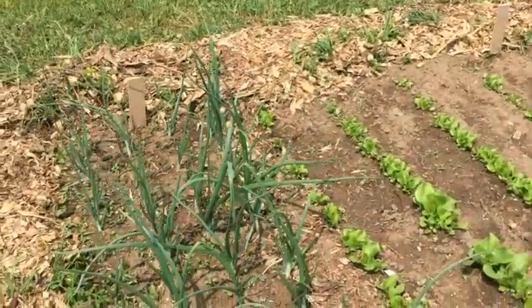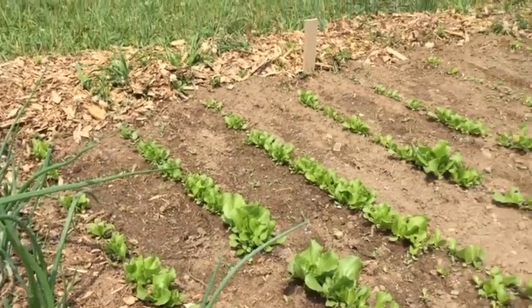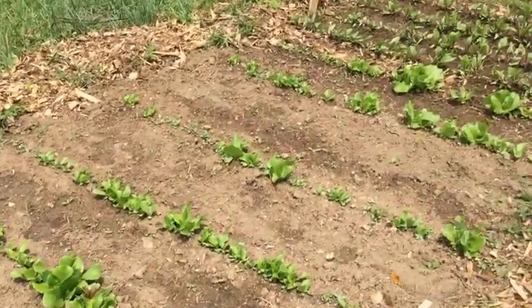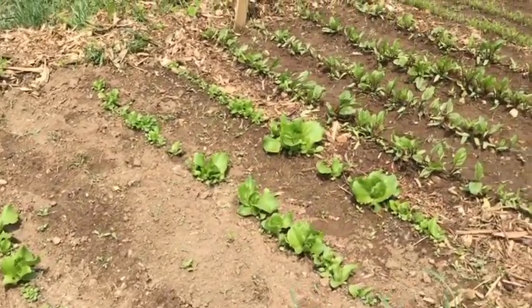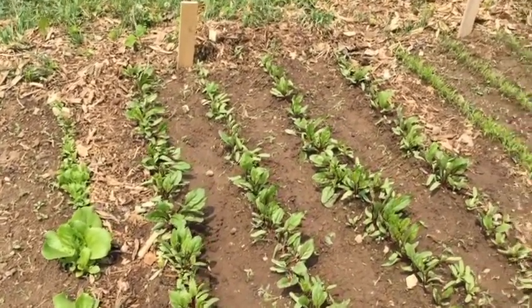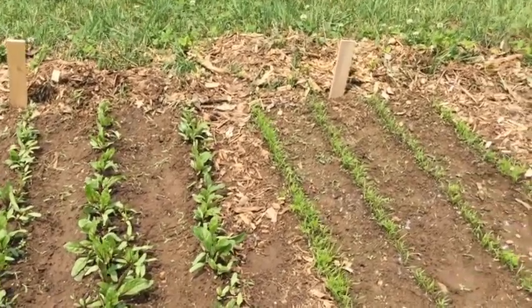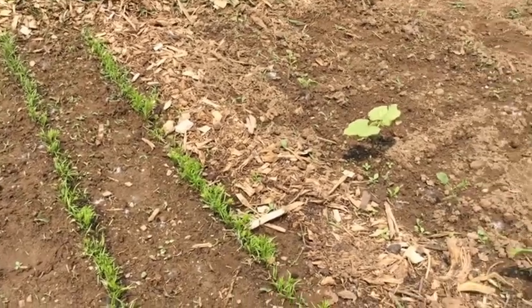We didn't have too much organic matter — it was less than three percent, so that could be considered a normal soil. And we didn't have high levels of any of the nutrients, so just an average soil. We also ran labs on two different composts that we were considering using, to be sure that we understood what we had in terms of the compost.